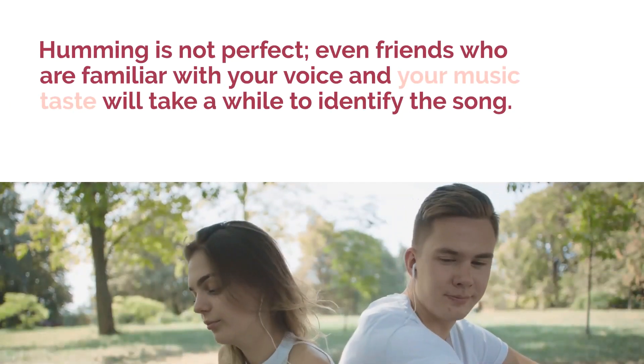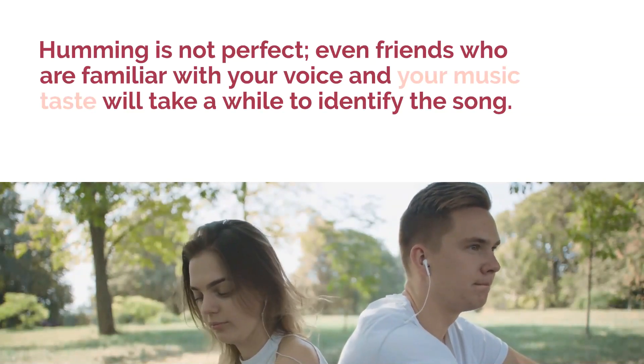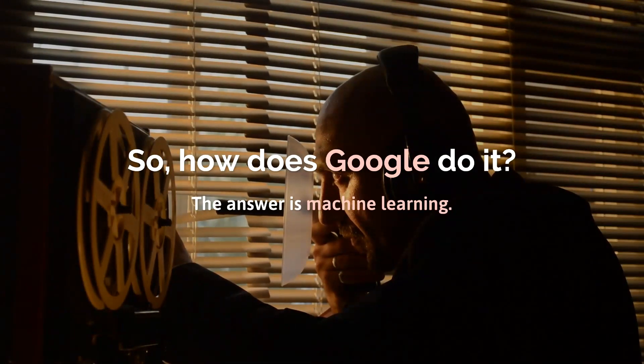Humming is not perfect. Even friends who are familiar with your voice and your music taste will take a while to identify the song. So, how does Google do it? The answer is machine learning.